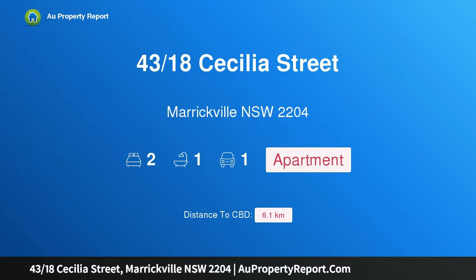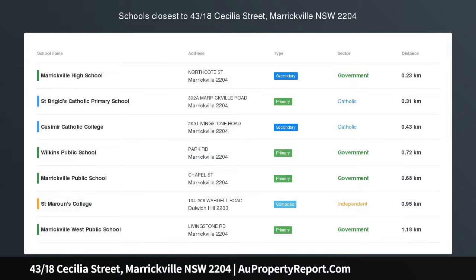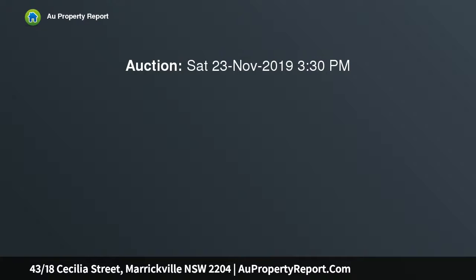Hi, I am glad to introduce property 4318 Cecilia Street, Marrickville NSW 2204 — a sophisticated top floor apartment with leafy outlook, moments from the heart of Marrickville. This top floor apartment has been renovated throughout to create a home that oozes class and style, filled with natural light from its elevated north facing position.